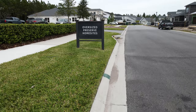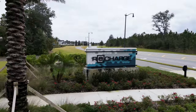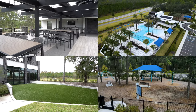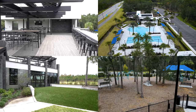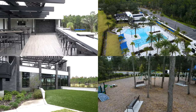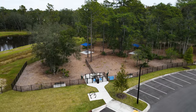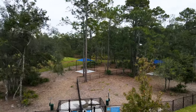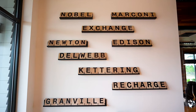They have an amazing 5-acre amenity center named ReCharge. ReCharge features a rooftop patio lounge, a high-tech fitness center, an outdoor yoga lawn, a resort-style pool with 3 lap lanes, a kid's playground, and gathering spaces. For your furry friends, ReCharge also has a really great dog park with separate areas for small dogs and big dogs.